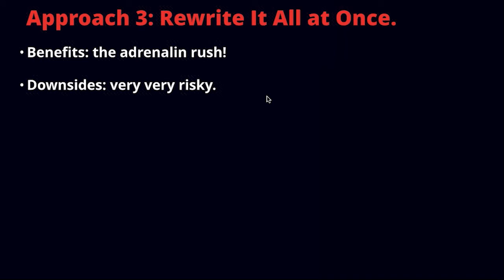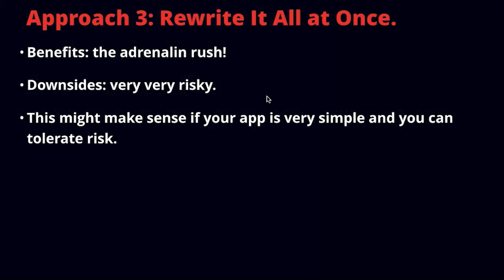The third approach is the opposite: rewrite all at once. There's not a lot to recommend here other than the adrenaline rush, because the chances are it's not going to end well unless your application is really simple. If you're going to start rewriting a massive application and not planning on deploying it until it's all fully converted to Angular 2, that's really risky. This approach might make sense if your app is very simple, if you can tolerate risk, or if you were already thinking of rewriting from scratch — though even then you have to worry about trying to rewrite everything.